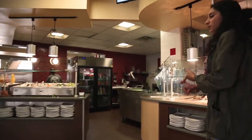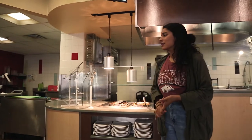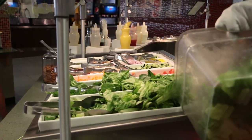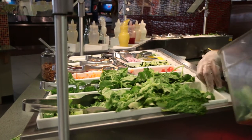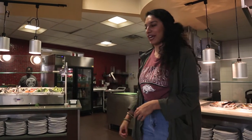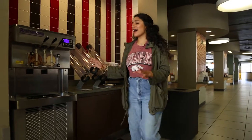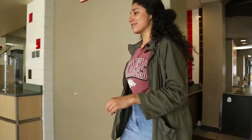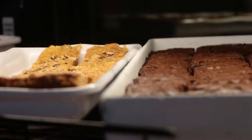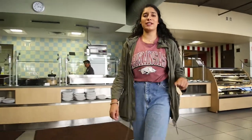This station has vegetable lo mein, different pastas, and then our station to our right is our salad bar. There's tomato, spinach — this is one of my personal favorites since I'm a vegetarian on campus, and I love eating a healthy, colorful salad every day. Here we have the ice cream machine. I love getting some ice cream cones because they're amazing and sweet and delicious.